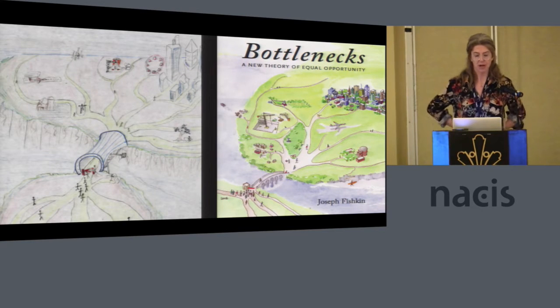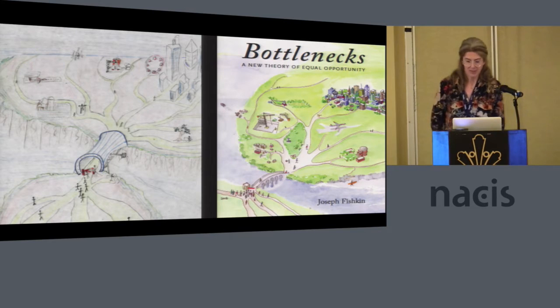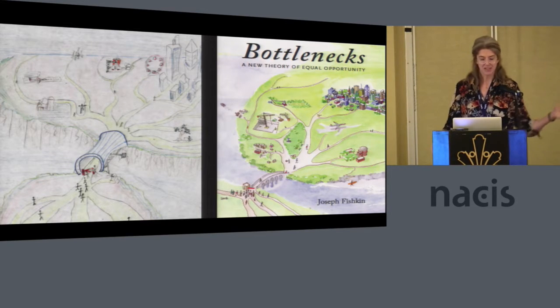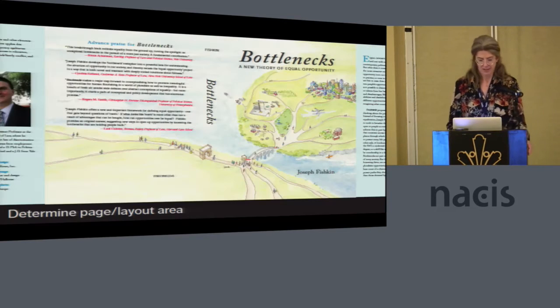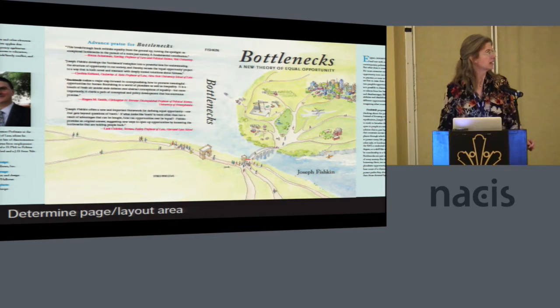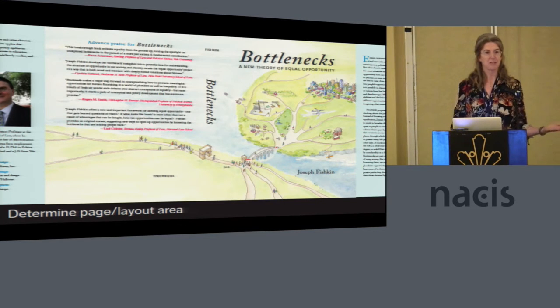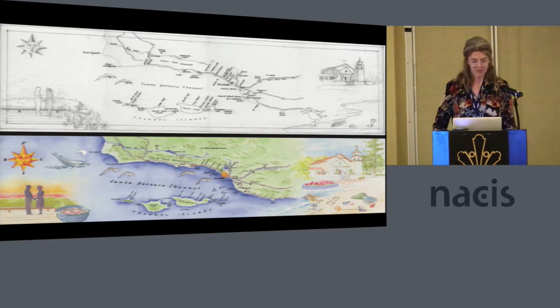Another fictional map I made was for a law professor who needed a book cover showing his idea, which he conceived of as a map. His book is about opportunities in careers and recreation that are available to everyone, but there are bottlenecks that prevent people from getting to those opportunities. His pencil sketches are on the left and my work is on the right. In a case like that, it's easy to figure out the page layout — barcode on the lower left side, blurb and title information on the spine, and then what you have left is what you can work with. Since he gave me such a great stick figure sketch, I knew sort of exactly what he wanted.